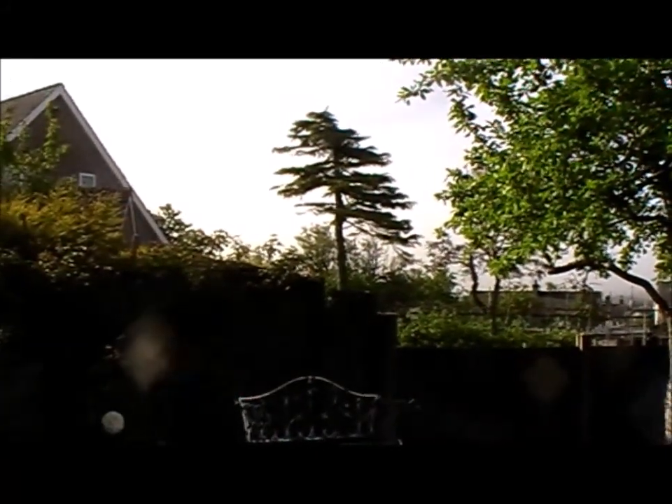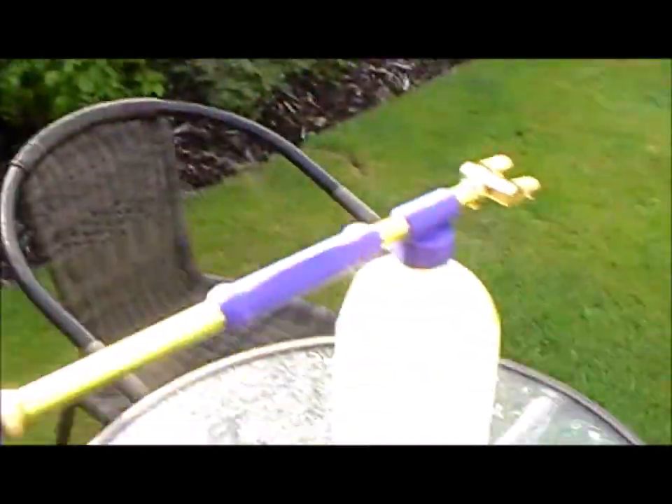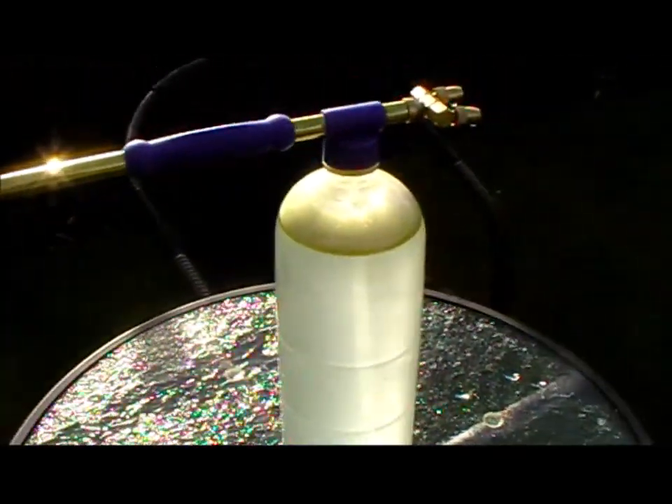Morning guys, welcome back to Cymru in Homestead, it's the 20th of May, it's going to be a nice one and I've got my neem flit sprayer out with the neem oil.